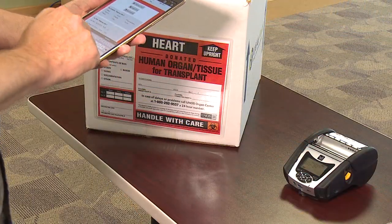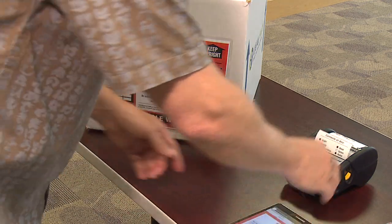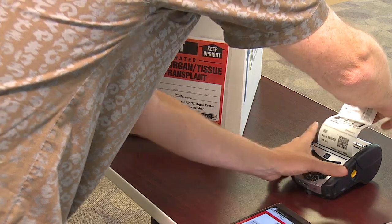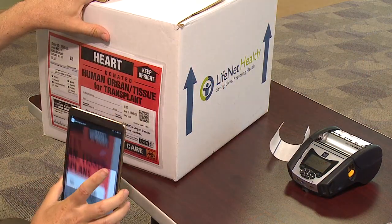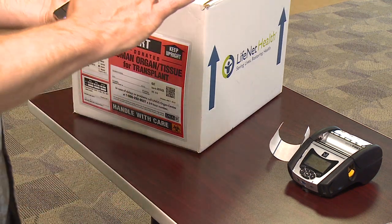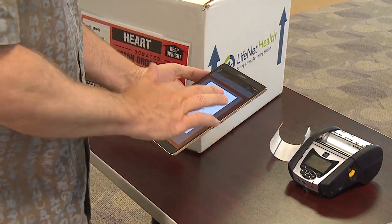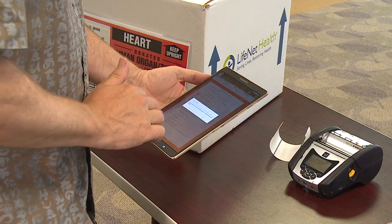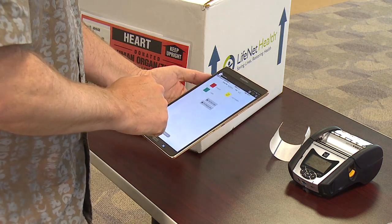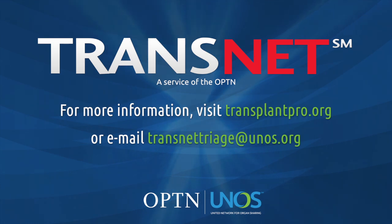After all items have been scanned and placed into the box, the user will enter in the ICE date and time and their initials, then proceed to print shipping labels 2, 3, and 4. After these labels are attached to the UNOS shipping label, the user will scan shipping label 4 and enter the intended destination. After completing all organs for that donor, the user can then close and upload the case to the network. For more information on TransNet, please visit TransplantPro.org or contact TransNetTriage at UNOS.org.